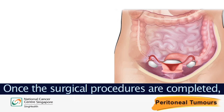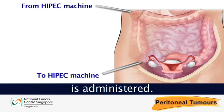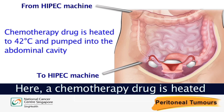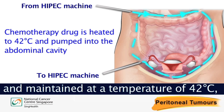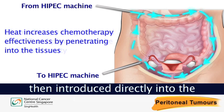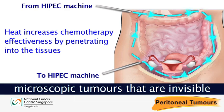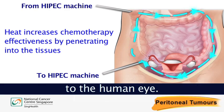Once the surgical procedures are completed, hyperthermic intraperitoneal chemotherapy is administered. A chemotherapy drug is heated and maintained at a temperature of 42 degrees Celsius, then introduced directly into the abdominal cavity to eliminate microscopic tumours that are invisible to the human eye.